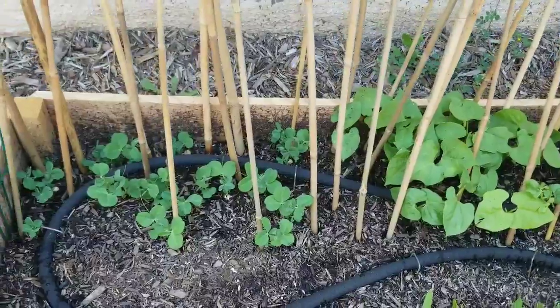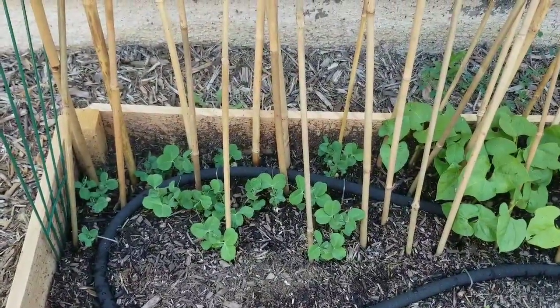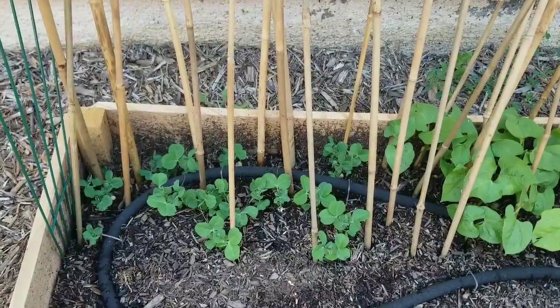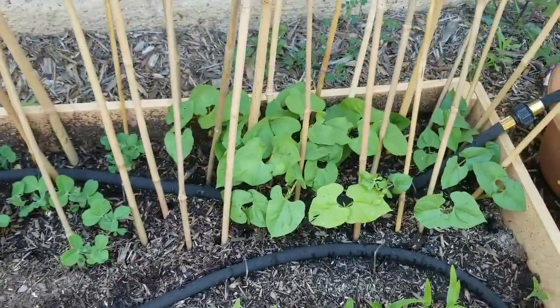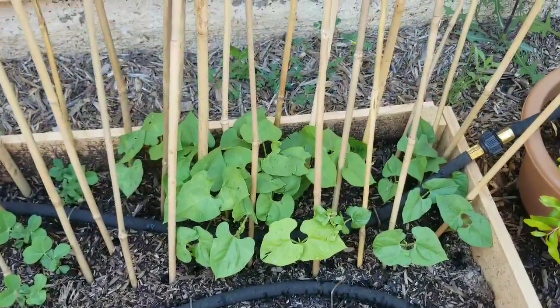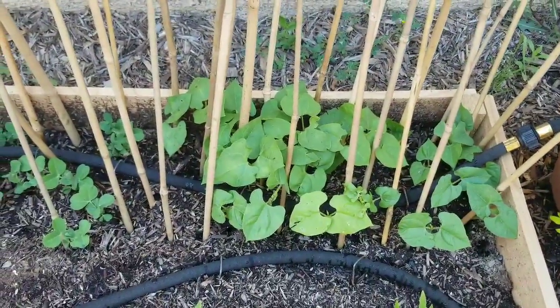I'm excited for this. I love sweet peas — I like to eat them with salad or just by themselves. And the Kentucky beans I make chili or rice and beans with. I'll give you guys an update on how they're doing, but right now they're looking very good.